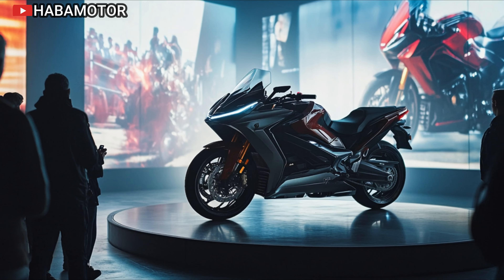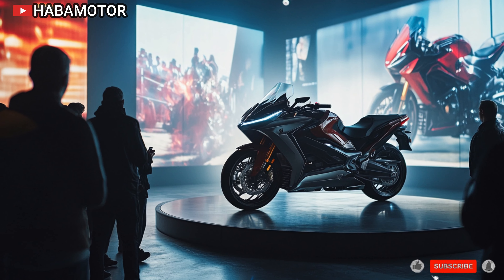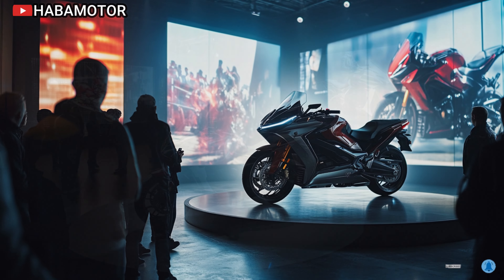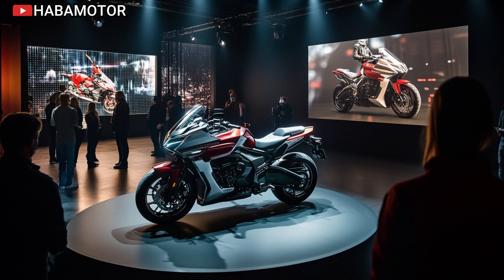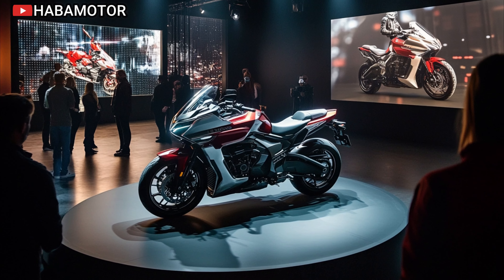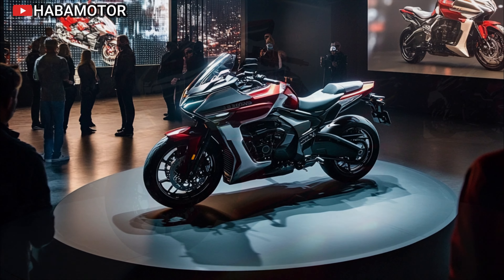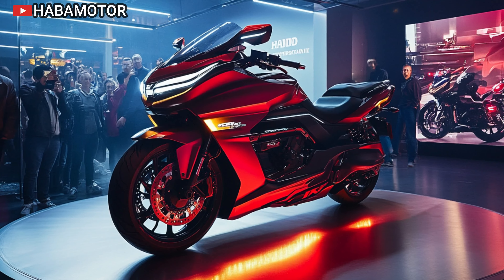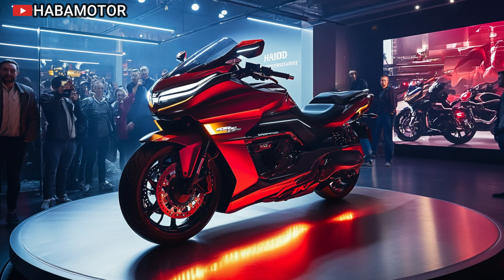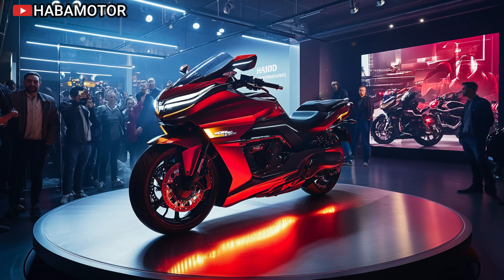In conclusion, the 2025 Honda Goldwing DCT is the epitome of a luxury touring motorcycle. It combines cutting-edge technology, unparalleled comfort, and Honda's legendary reliability to offer an unforgettable riding experience. Whether you're a seasoned long-distance rider or someone looking to upgrade to a touring bike for the first time, the Goldwing DCT should be at the top of your list.